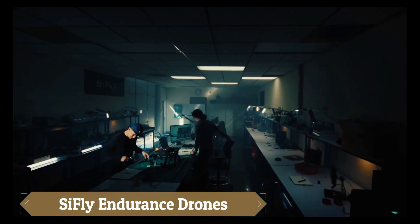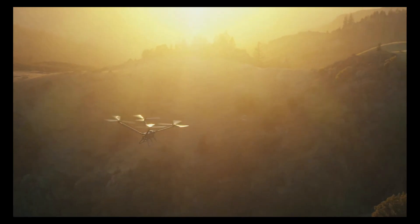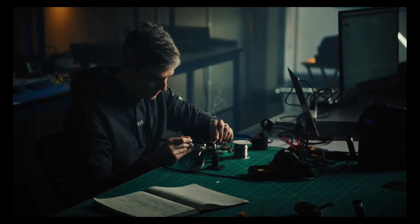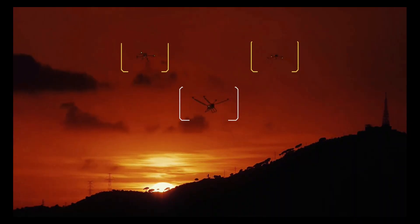SIFLI has launched advanced long-endurance drones designed for demanding missions like surveillance, agriculture, mapping, and delivery. With extended flight times and reliable performance, they cover vast areas without frequent recharging.